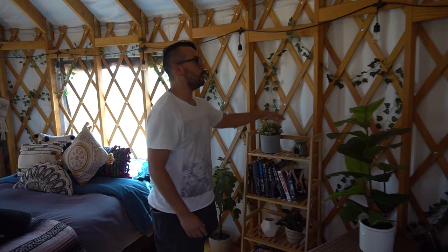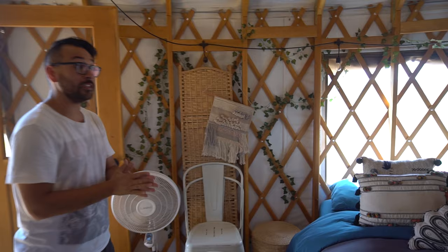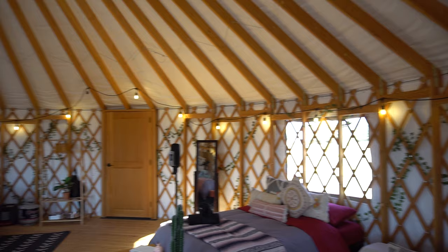One theme that has carried throughout the entire yurt is vines woven in and out of the different lattice within. One thing I really like in terms of vibe is getting nothing but string lights all around the perimeter. For me, it's all about the vibe — there's definitely a vibe that comes along with having string lights like this, especially at night. When it's pitch black outside and you can see a yurt completely illuminated from the inside, that's really something special.